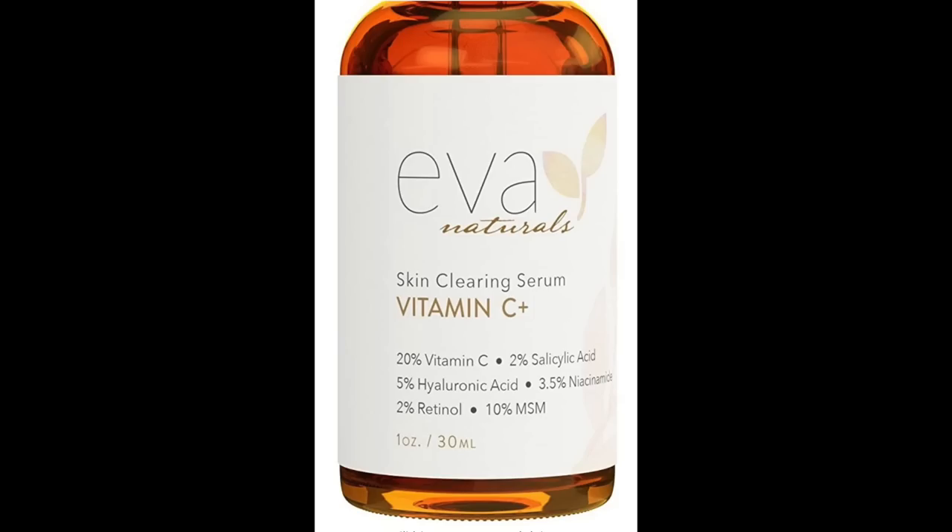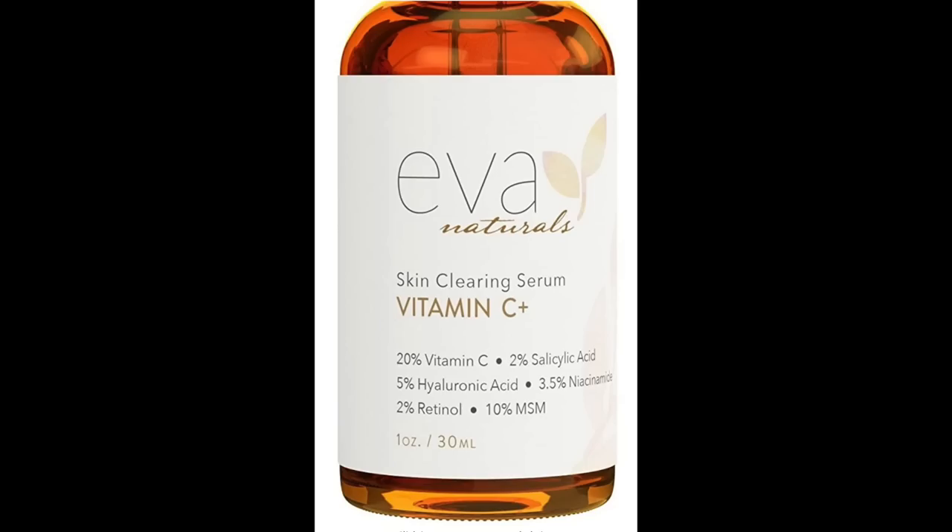It has 2% retinol, which again helps slough off dead skin cells on the surface. It also has 10% MSM, which is known to reduce inflammation, cut redness, and really help your skin bring on the glow. This product got over 10,000 four-and-a-half star reviews — it's amazing. I've never seen a skincare product this consistently highly rated, and there were several hundred pictures of people raving about it.